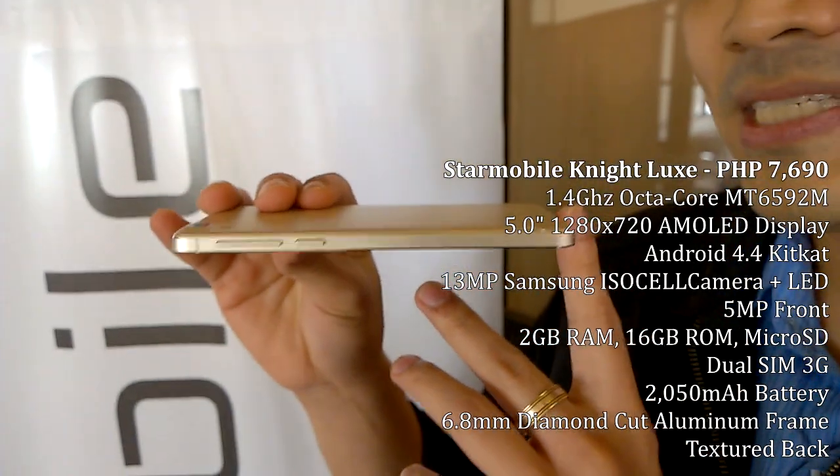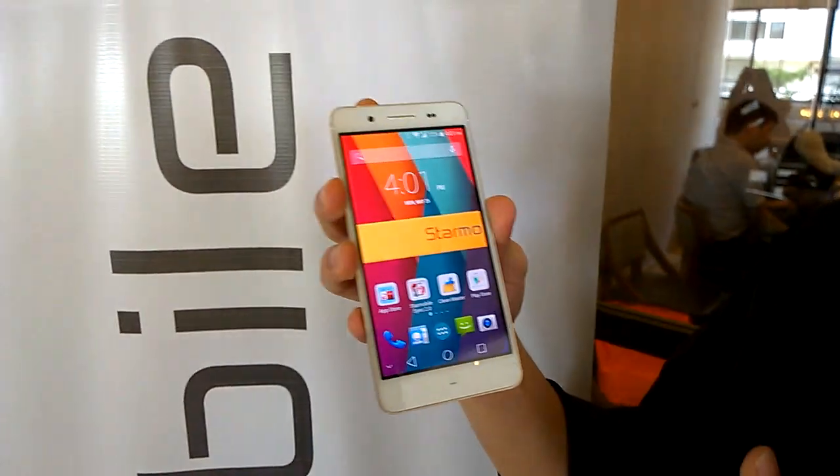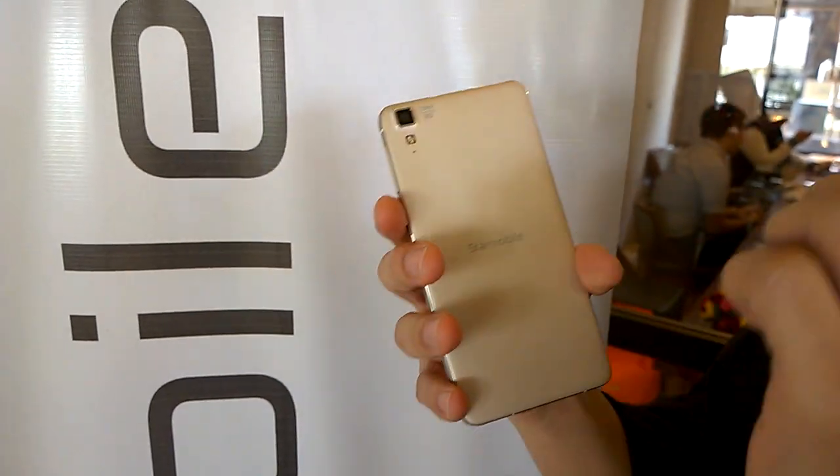The key selling point for the product is the AMOLED screen paired with very saturated colors, and this is also paired with the ISOCELL camera sensor.